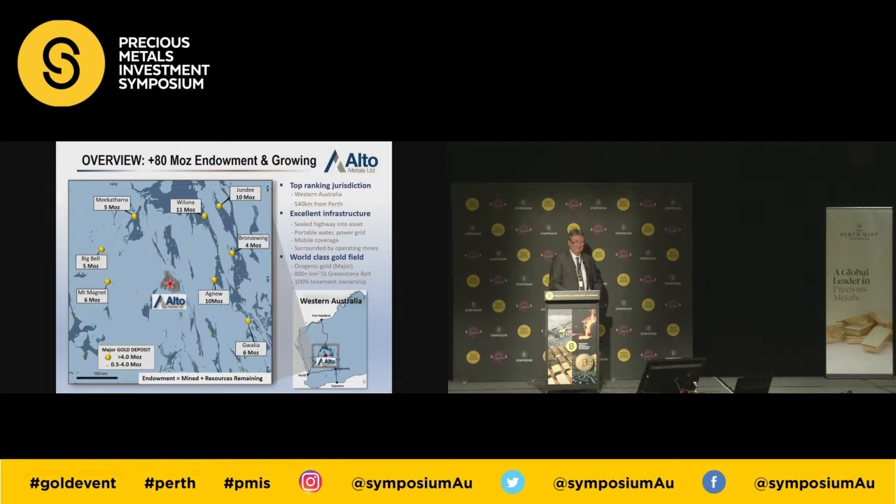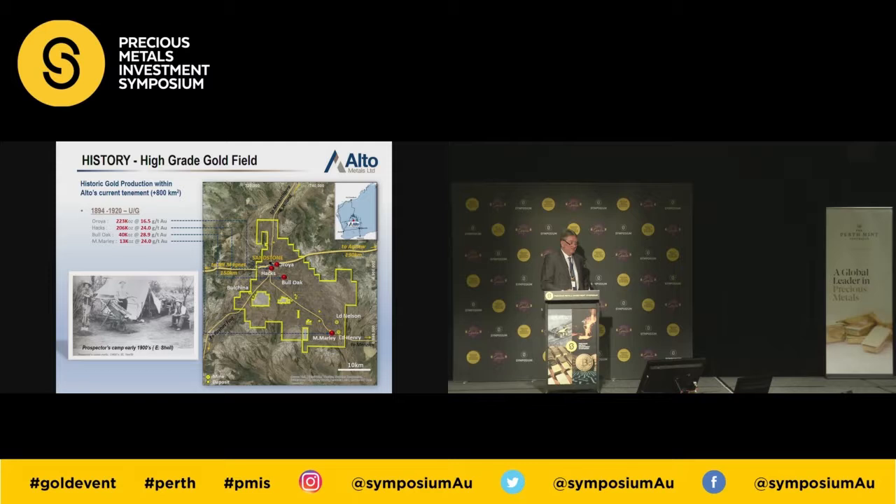Why Sandstone? There's a map here showing the 80 million ounce plus endowment for the Yilgarn in Western Australia — Jundee 10 million ounces, Waluna, Bronze Wing 4, Agnew etc. Most of these deposits started out as either small operations by old timers 100 years ago or more modern discoveries during the 1990s as open pits. As time went by, deeper drilling on these deposits showed that the oxide gold mineralisation that was found was really a geochemical anomaly. The real ore body is at depth in the primary zone — that's what I hope to demonstrate this morning.